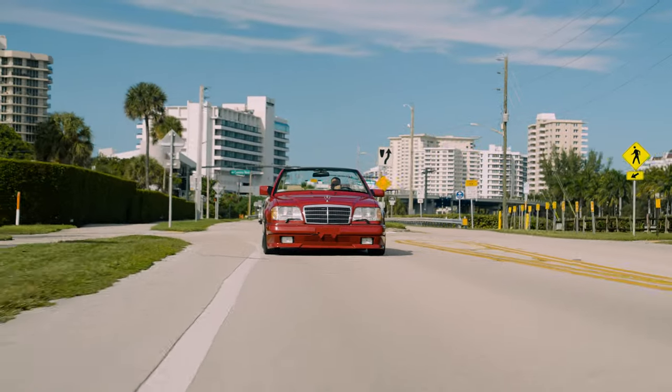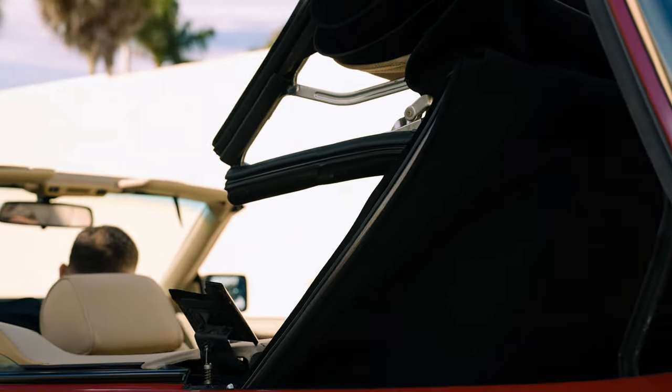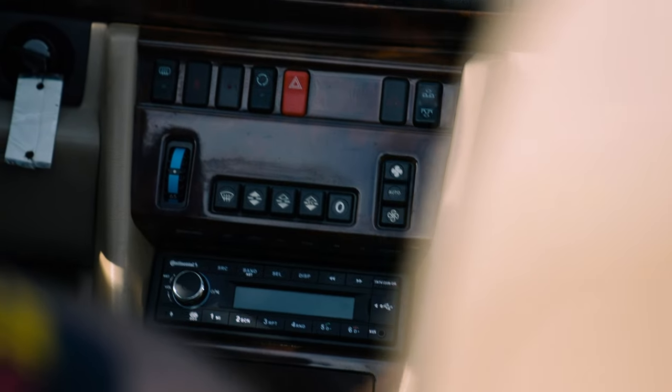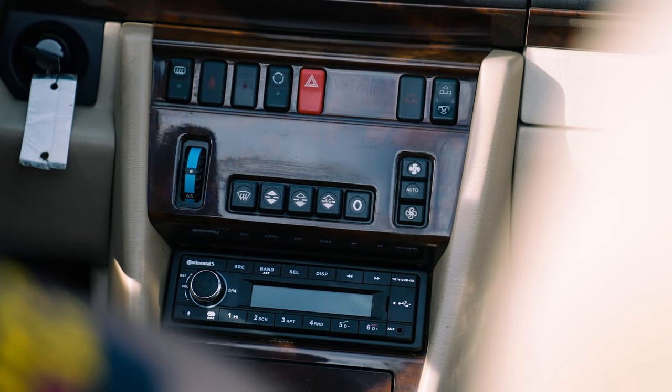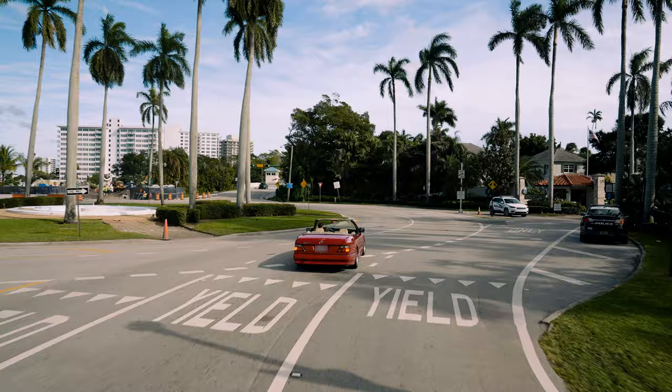Everything works on this car — the roof works perfectly. All the electrics function well. I swapped out the radio to a Continental Bluetooth unit, which I do on a lot of these cars just because it's easy and straightforward.